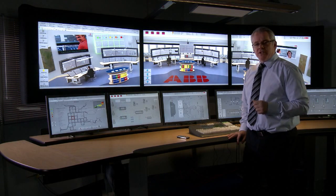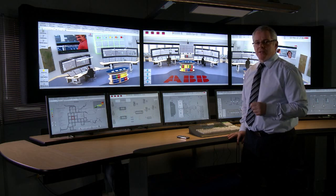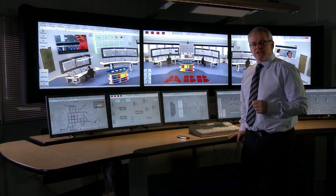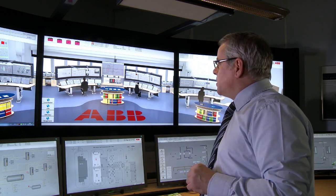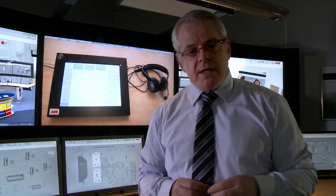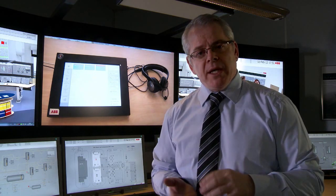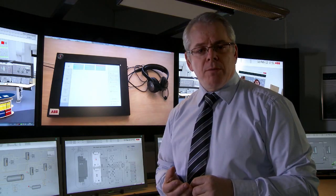As well as integrating automation, safety, and electrical, 800XA also allows the integration of telecommunications systems. These can come in the form of video, public address general alarm systems, and also communication systems such as SMS messaging from the automation itself. One of the ways to integrate those telecommunications systems is through the SAP Tactical unit. This is fully integrated into 800XA, and it allows users to remove the clutter from the desk. We can integrate telephone systems, public address, general alarm, and also video control and monitoring systems.